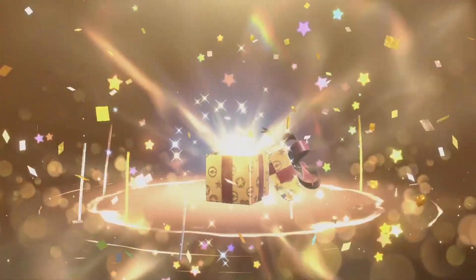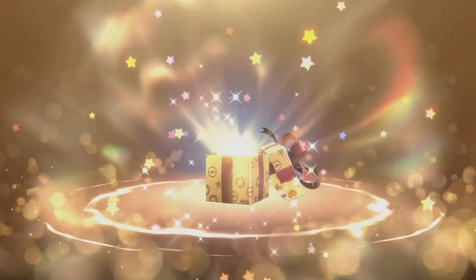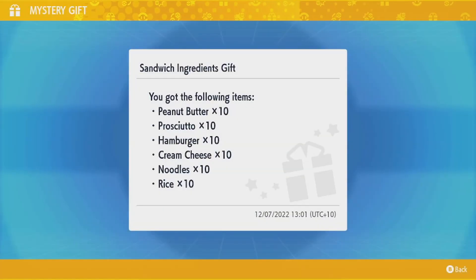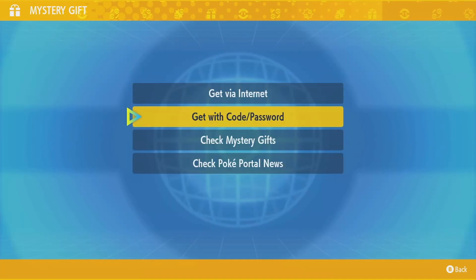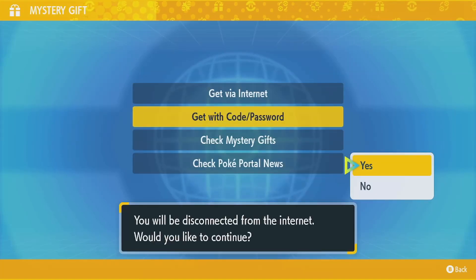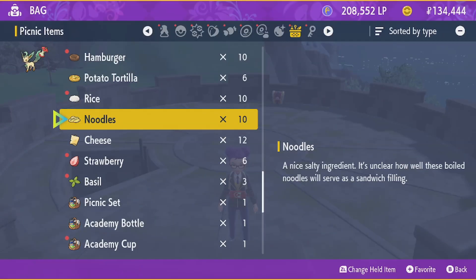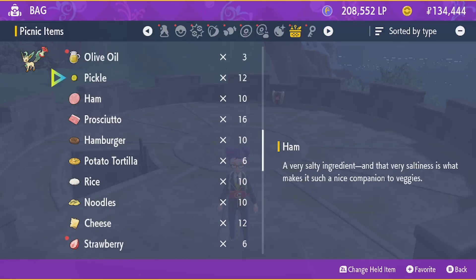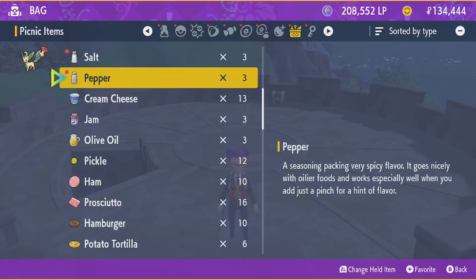As you can see here, it opens up — this screen is really nice. You get 10 peanut butter, 10 hamburgers, 10 cream cheese, 10 rice, and some other ingredients in there as well. Not sure why noodles are on this list — I've never had a noodle sandwich before. But once you go back, you will see it in your inventory. You can see we got the 10 noodles, the 10 rice, the 10 hamburgers, and everything else.